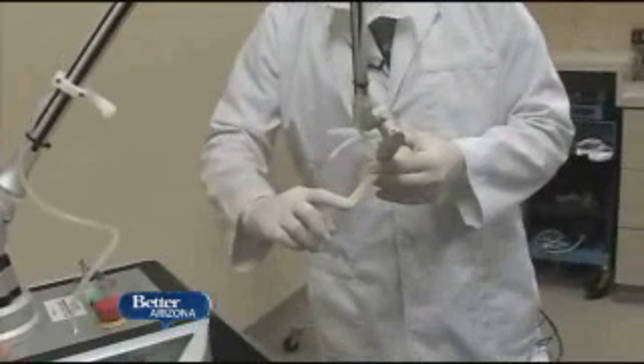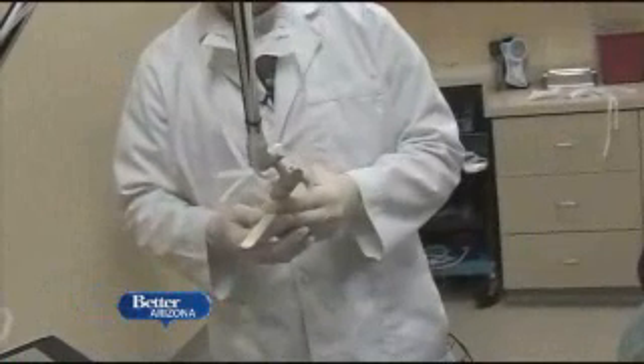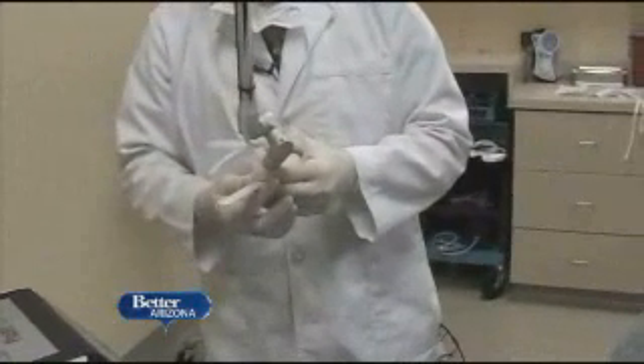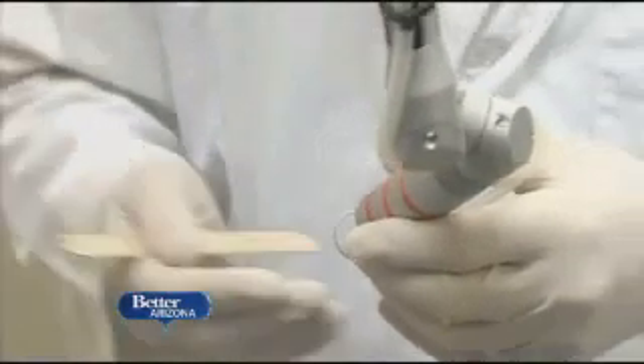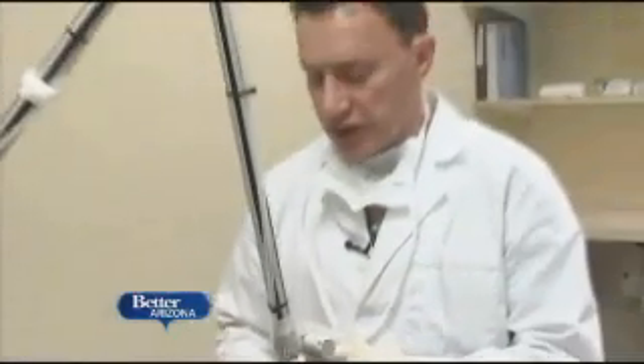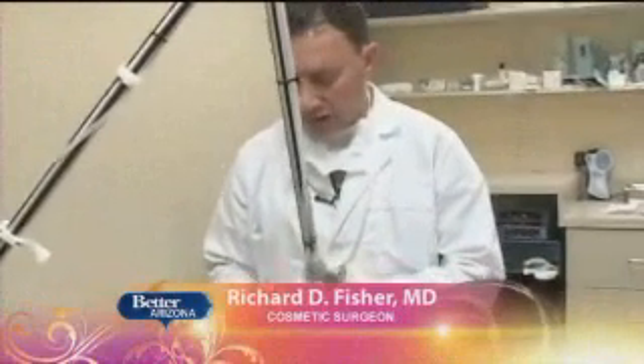As opposed to the old lasers, which when we used them to remove skin, to correct skin damage, sun damage and wrinkles, it would take all the superficial layer of skin off. This one just takes it off a little bit, and allows it to heal a lot more quickly because of that.